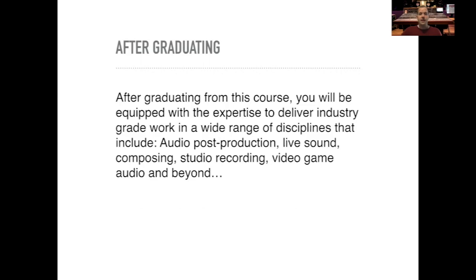After graduating, you'll be equipped with the expertise to deliver industry-grade work in a wide range of disciplines that include audio post, live sound, composition, studio recording technology, video game audio and beyond. It's our aim to really immerse you in an industry style setting whilst you're at uni, so that by the time you leave you're really ready to face the industry with a skill set that's going to make you valuable to potential employers.